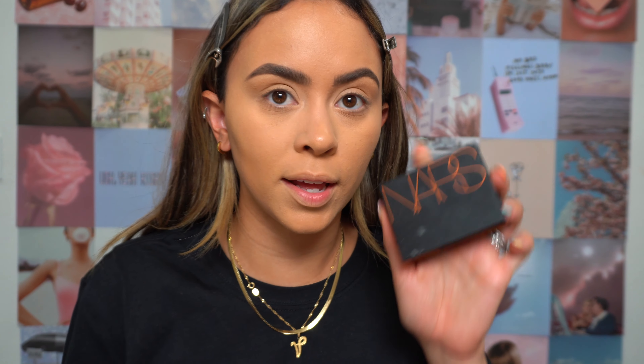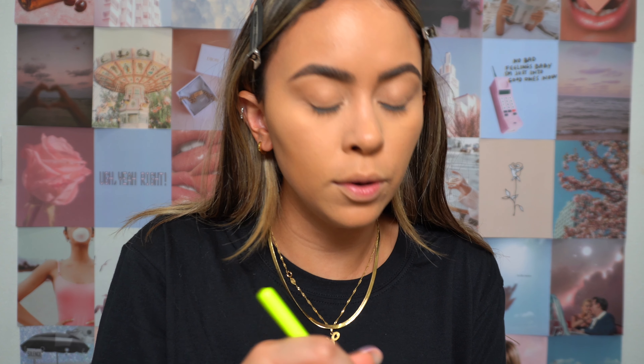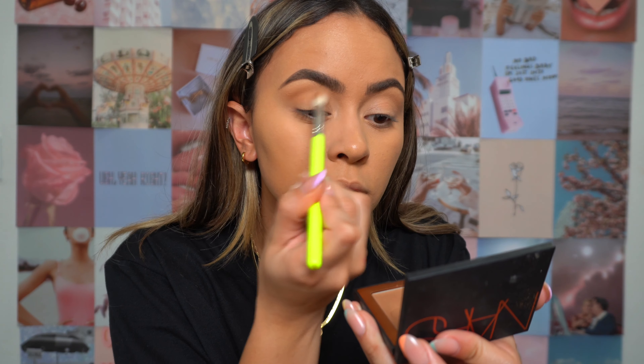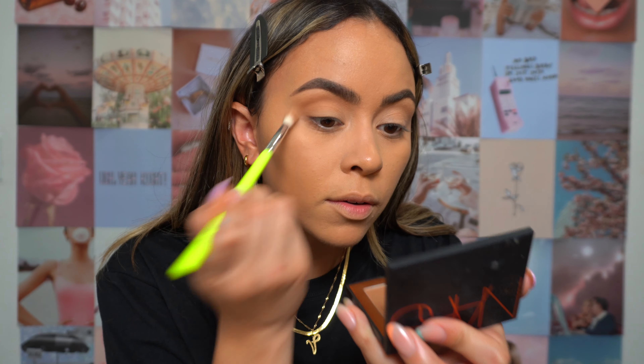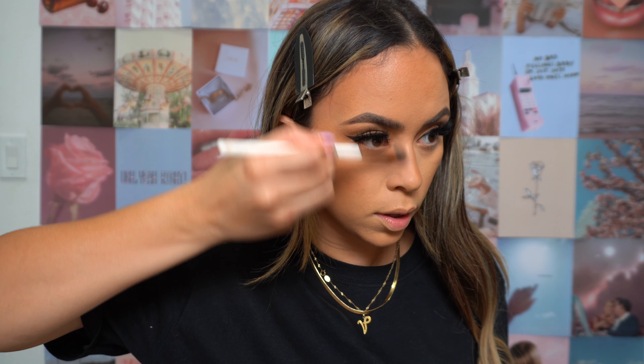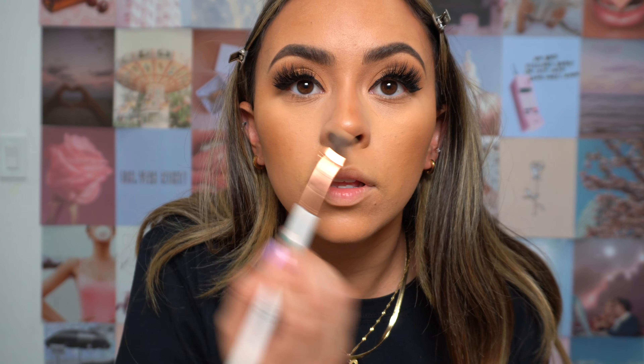I'm taking the NARS Laguna Bronzer that I've always wanted and finally got in PR — it's such a beautiful shade. I don't try out a lot of bronzers; the only ones I use are my Hula Bronzer, my Fenty Beauty bronzer, and now this one from NARS. I'll apply that bronzer all over the eyelid, on the crease and lid. Then taking my Hula Bronzer mini for the face — the mini lasts so long, you don't even need the full size.